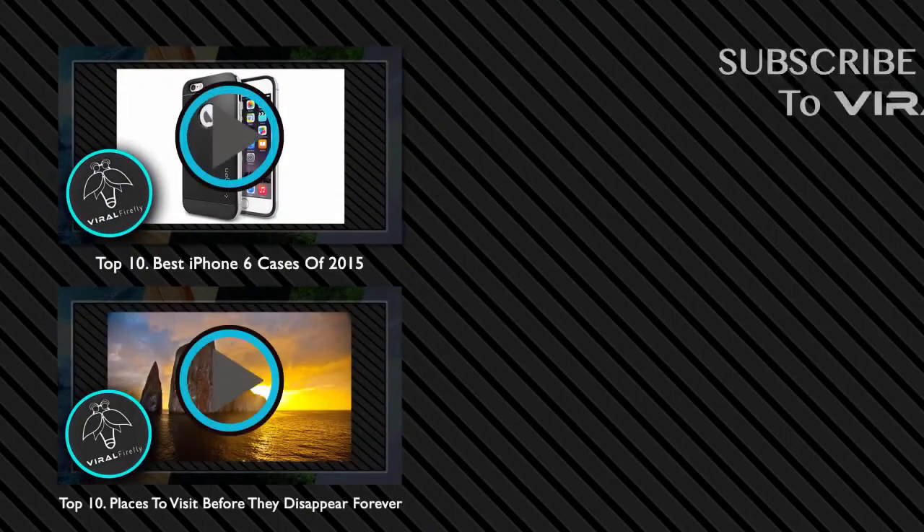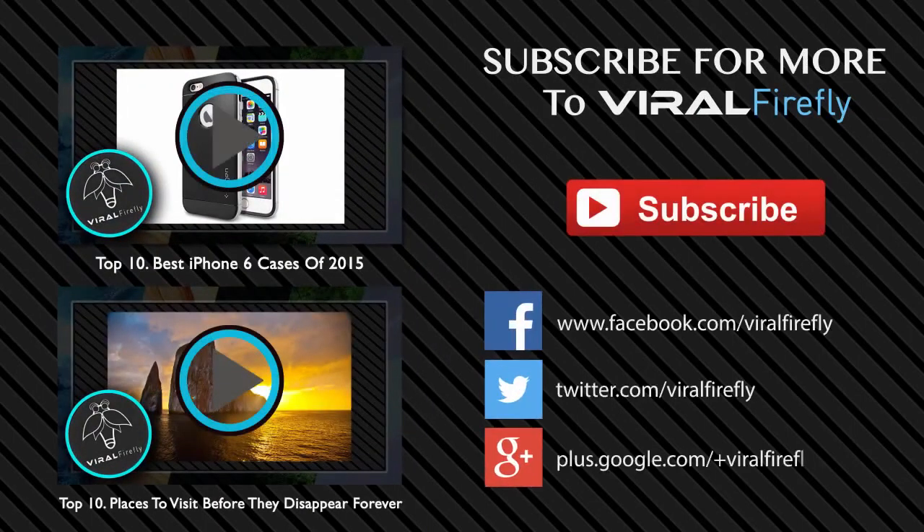Thank you for watching Viral Firefly. This channel was just created in the summer of 2015. If you enjoyed the quality of this video and would like to see more like it in the future, please give it a thumbs up. For more awesome videos coming soon, subscribe to Viral Firefly on YouTube. Thank you.